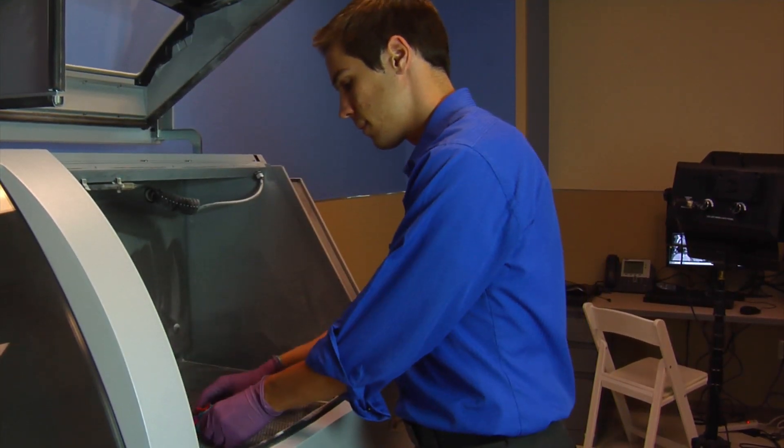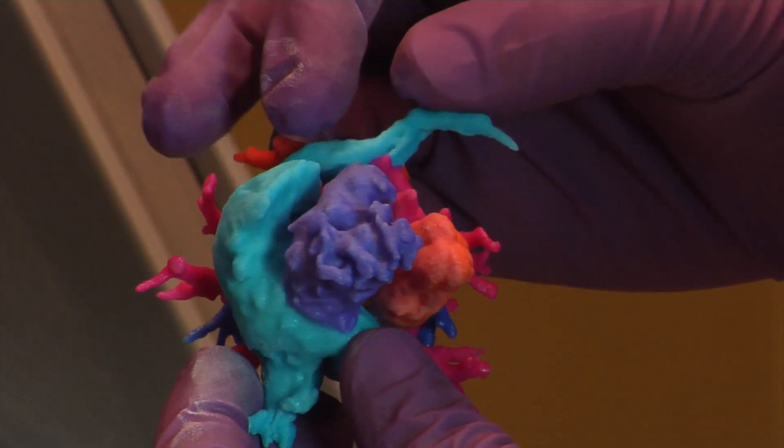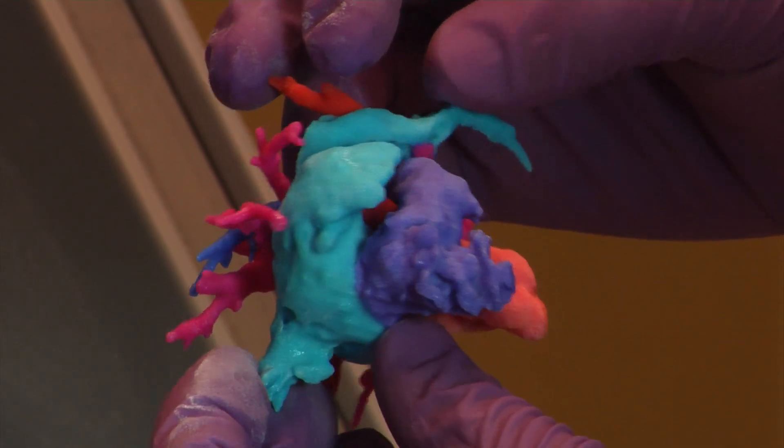Now a biomedical engineer, he's using his technical skills as an artist to make three-dimensional models to help doctors operate on children's hearts. Often times I get a call from a doctor saying they have a patient with a defect and they want a model produced to give them more information before they go into surgery.